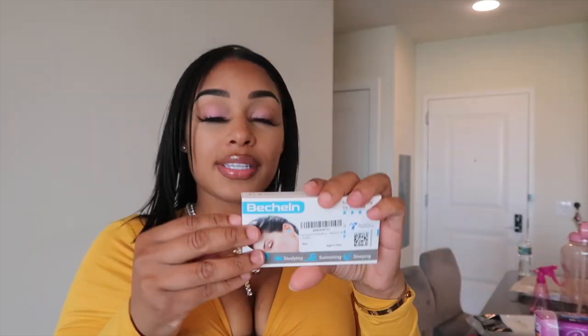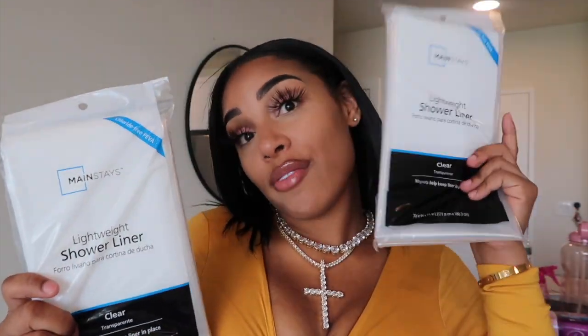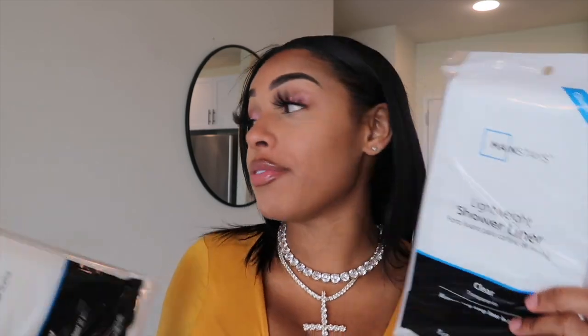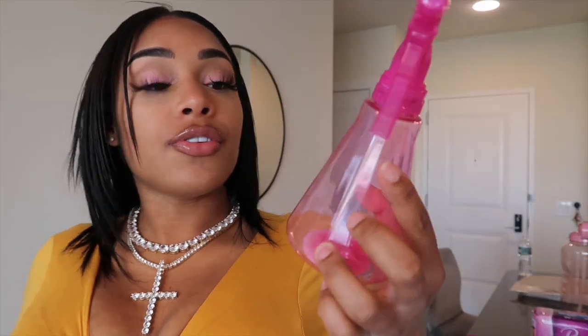I also have some ear plugs. If you guys don't know, people actually use ear plugs in their belly button after liposuction so you can prevent that lipo belly button — that long skinny belly button. A lot of people use ear plugs in their belly button to prevent a collapsed belly button. I also got two shower liners — these were 90 cents at Walmart. I will have one in my car for when I get back from surgery and one on my bed.